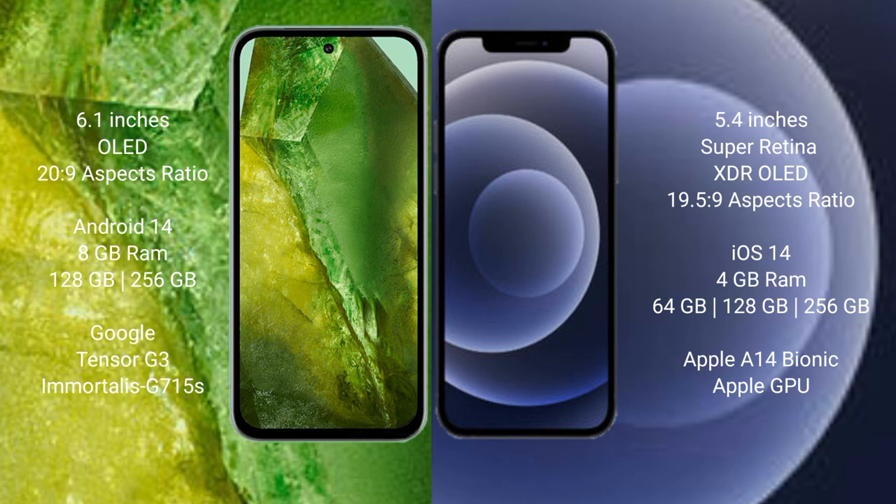The Google Pixel 8a runs on Android 14, while the iPhone 12 mini runs on iOS 14. The Google Pixel 8a comes with 8GB RAM and 128GB or 256GB internal storage, powered by the Google Tensor G3 processor with the GPU G715S. The iPhone 12 mini comes with 4GB RAM and 64GB, 128GB, or 256GB internal storage, powered by the Apple A14 Bionic processor with Apple's GPU.